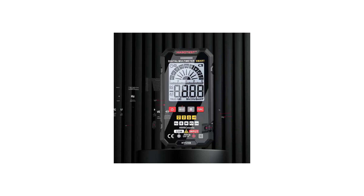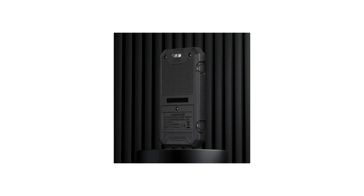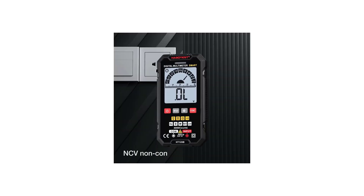Whether you're a professional electrician, an electronics hobbyist, or a DIY enthusiast, a smart multimeter offers unparalleled convenience and precision, making it an indispensable tool for a wide range of applications.